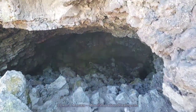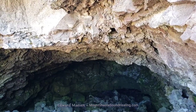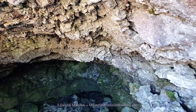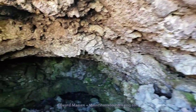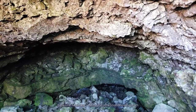This cave does have ice throughout the summer, and before I hadn't gone as deep as to actually be on the ice. I wanted to do that now, so that's what I'll show you.